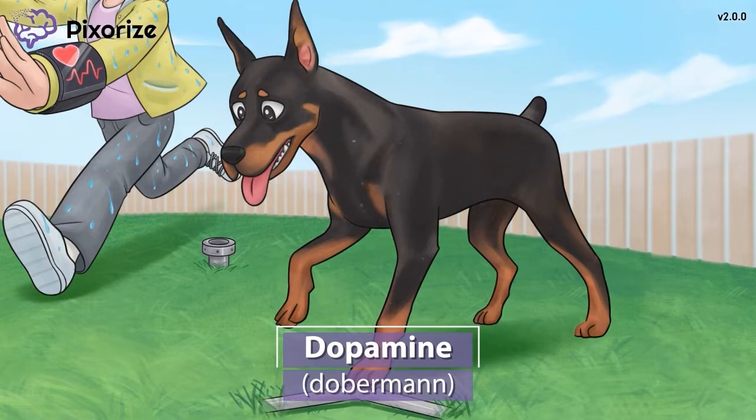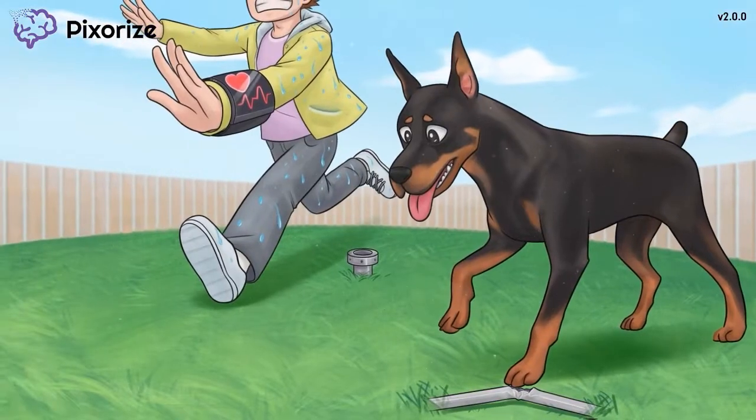Dopamine is an adrenergic agonist, meaning it stimulates adrenergic receptors in the body. Let's dive into what happens when these adrenergic receptors get activated by dopamine.